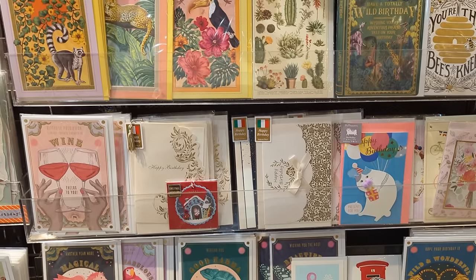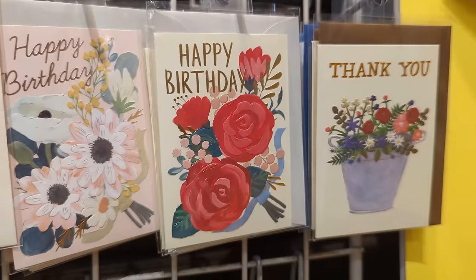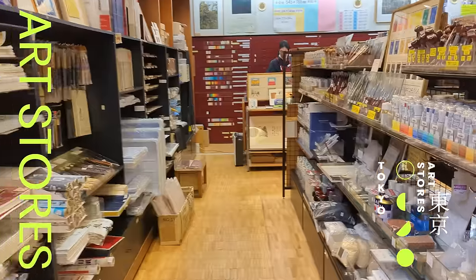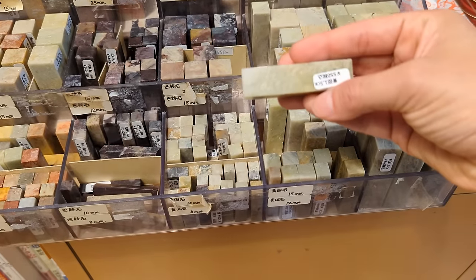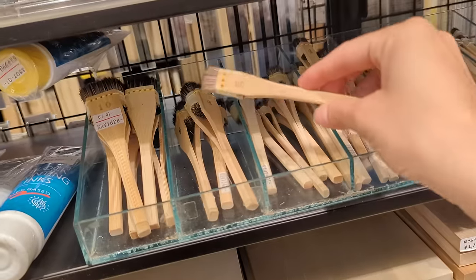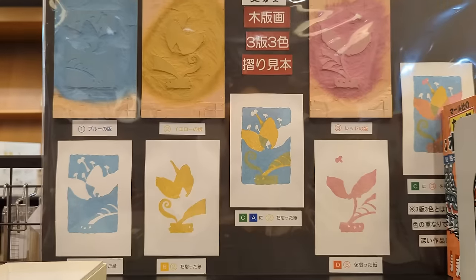They have so many greeting cards here — they all look super unique and really cute. And look — stamps! Depending on the country, sometimes art supplies can look different. For example, that wooden brush that is used for woodcut printing looks totally different from what I'm used to, and I love this kind of experience so much.